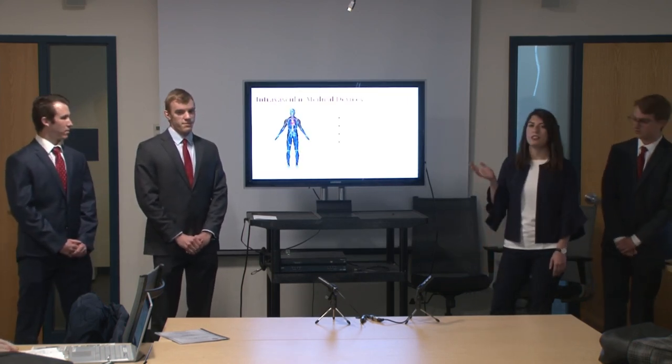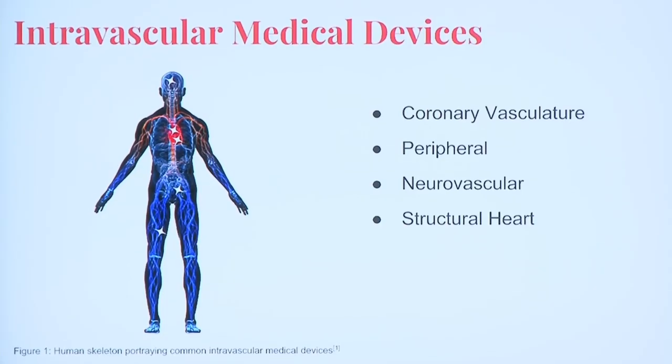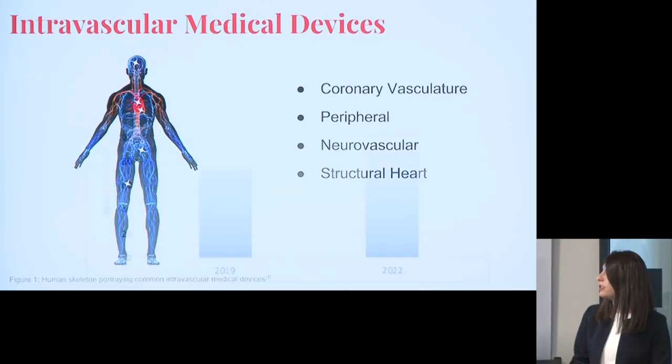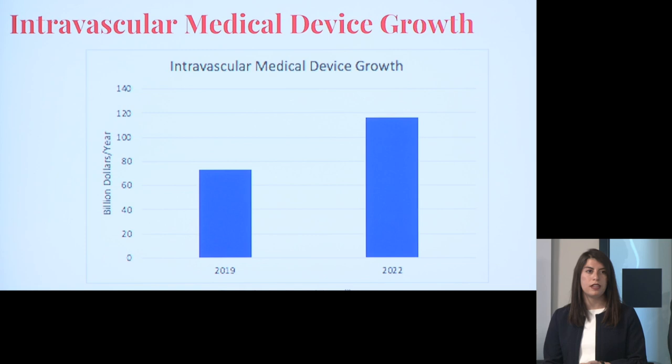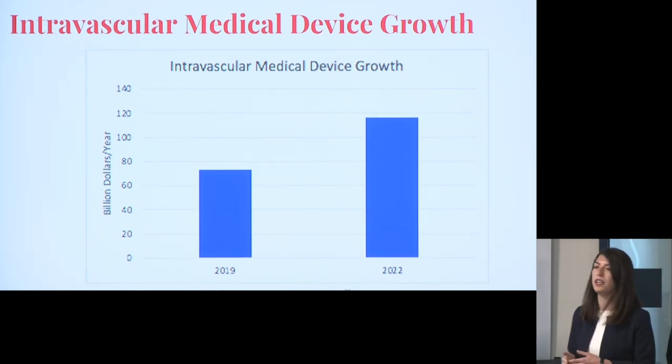A little bit about intravascular medical devices: they're found throughout the body, anywhere from your coronary to your peripherals, or even the neurovascular or structural heart. This can be anything from an IVC filter to a stent. A lot of times these medical devices are crucial for survival. Looking at the market, it's already roughly $63 billion and is expected to grow to about $116 billion by 2022.